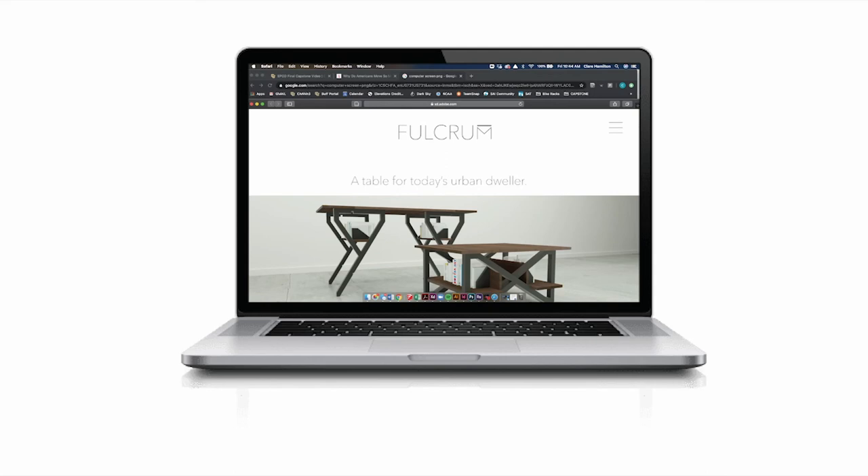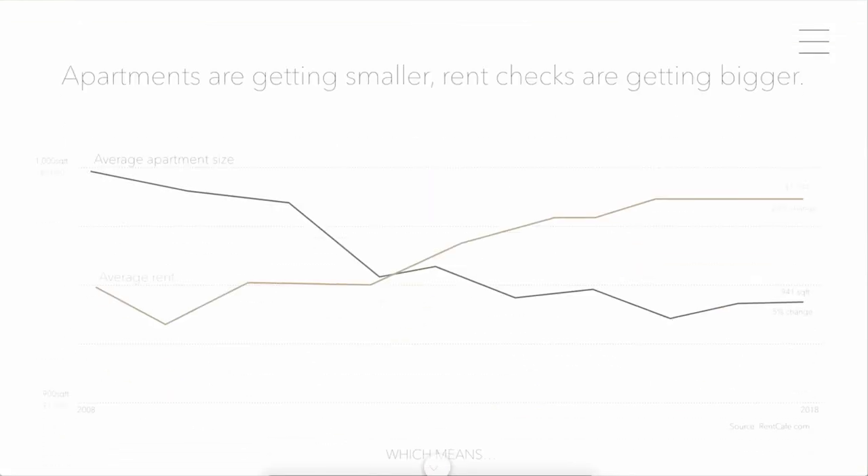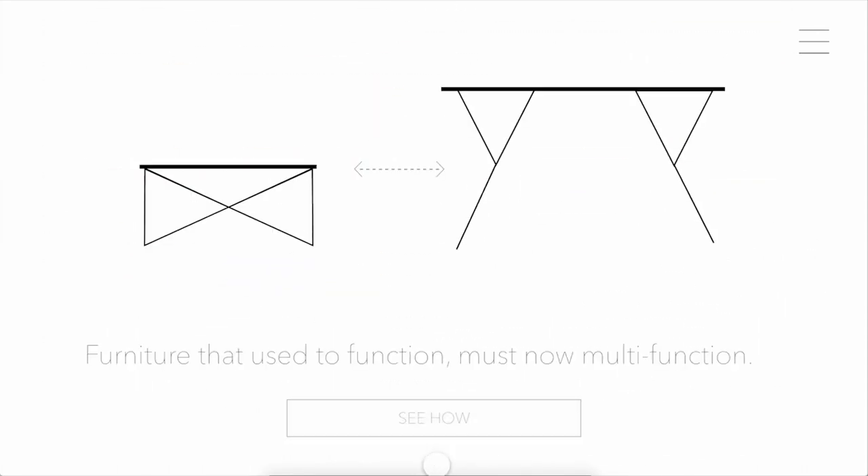The design of Fulcrum has been supplemented with a product website. What you will see today is just a prototype, but shows how the table could be marketed and sold online. Welcome to the home page, where you are introduced to Fulcrum as a table for today's urban dweller. From here, you scroll down to see simple graphics explaining the why behind this product — shrinking apartment sizes, and therefore a need for furniture that maximizes the function of a small space.